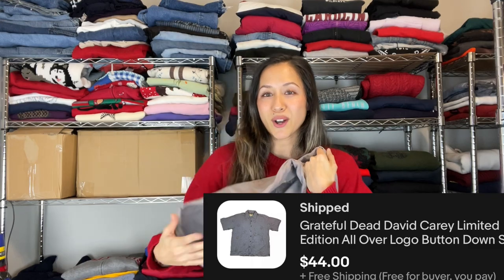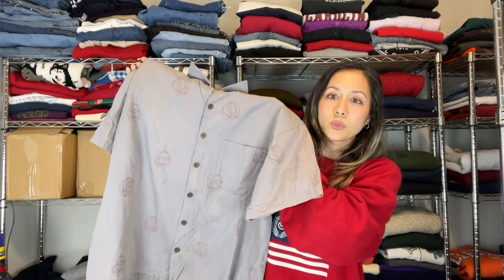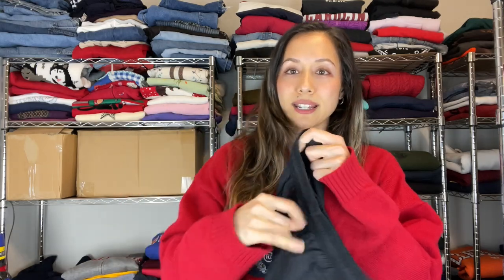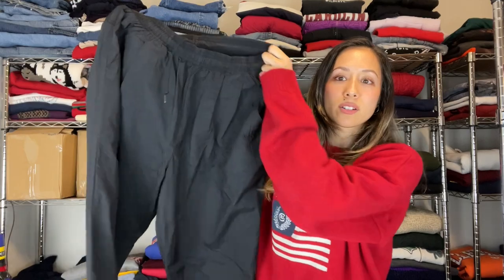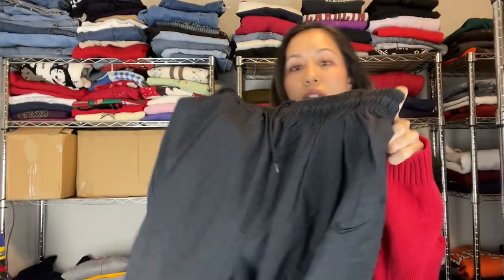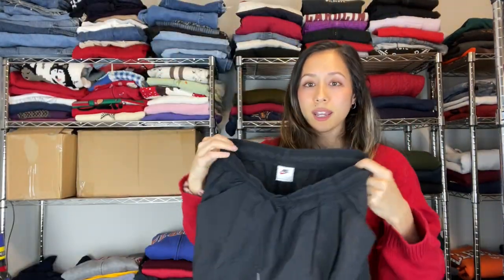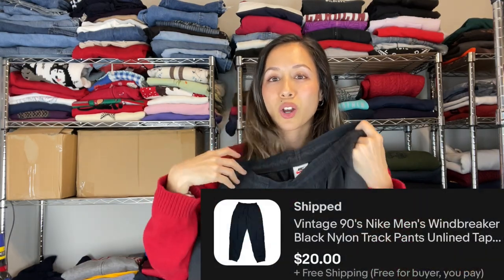We kind of just made up a price based on the other available listings — put ourselves in the middle — and it sold within a few days. Last we have vintage Nike white tag track pants, completely black with a black swoosh, fitted bottoms. We accepted the offer on these.